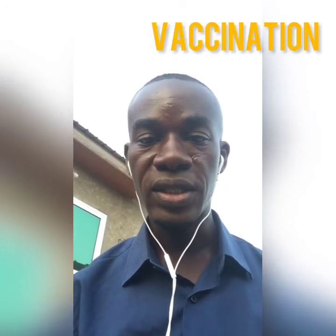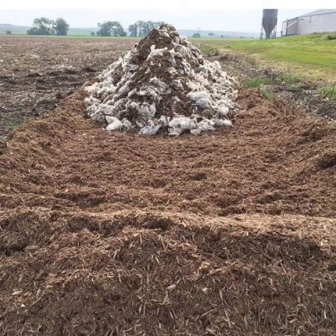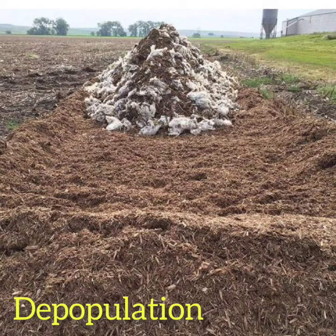Finally, you have to do what we call depopulation. If you want to eradicate the bacteria totally from the farm, you will have to depopulate — that means totally clearing all birds out of the farm, disinfecting the farm, and allowing the farm to stay idle for a number of weeks before repopulating your farm.